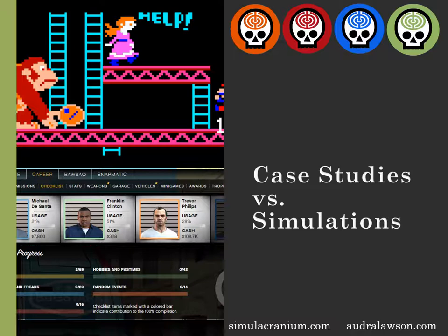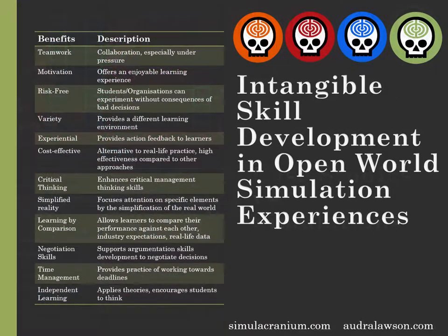Not only are simulations generally more interesting and enjoyable, but there's also a greater potential for learning and development. The research on simulation-based learning and skill development establishes a number of learning benefits from simulation-based education. The critical point of comparison in all these cases are traditional learning models with lectures, seminars, and case studies.